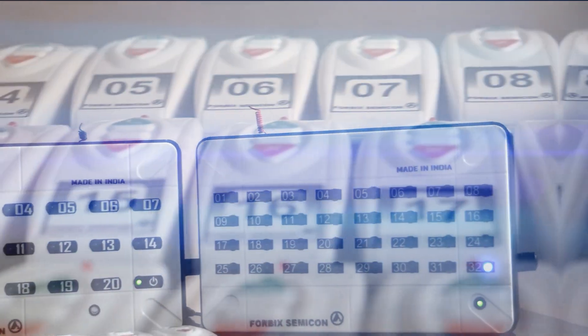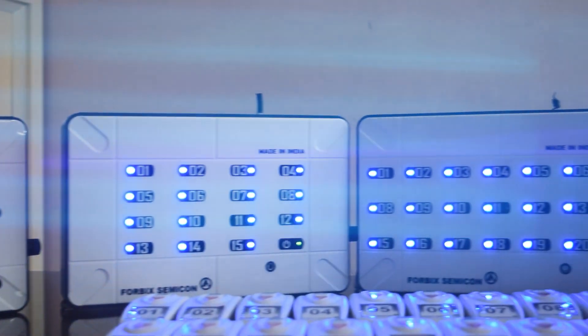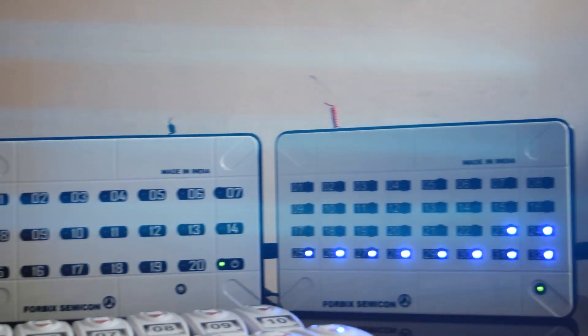The solution consists of remote controllers and indicator receivers. Sets comprise of remote counts of 10, 12, 15, 20, up to 32 calling points.